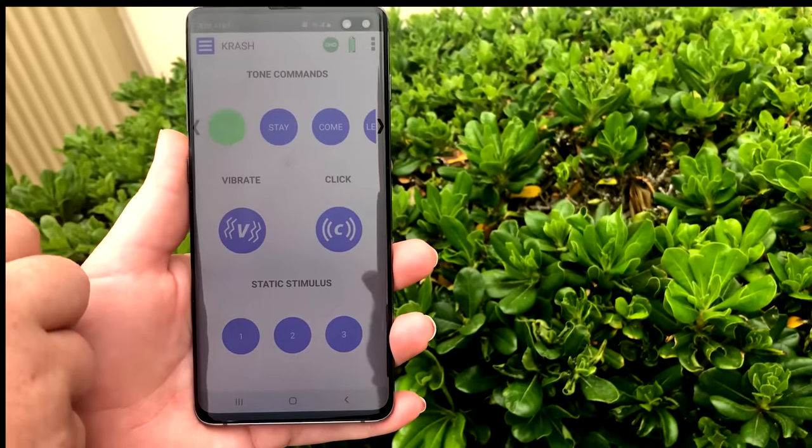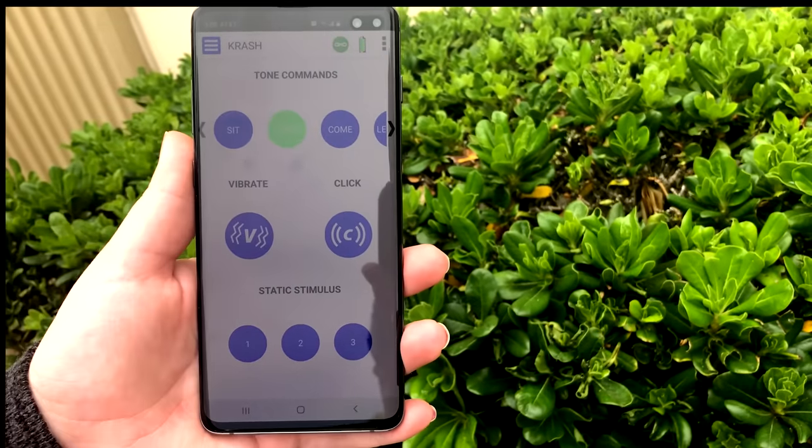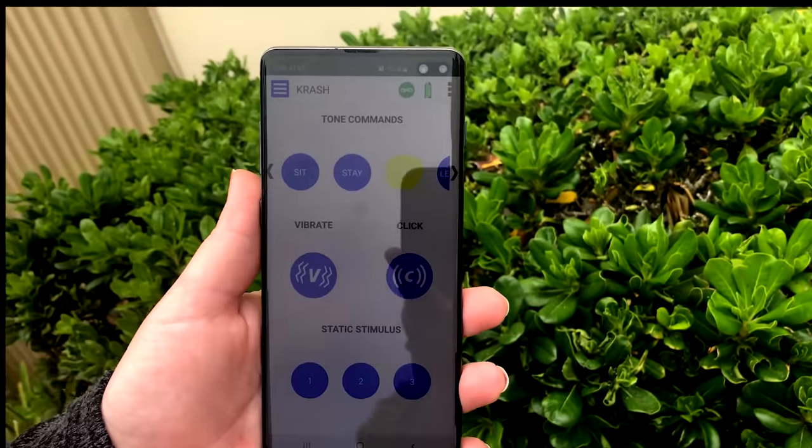The high-tech pet training app lets you activate these command tones with your phone. Another great training tool is the Blue Fang 5-in-1 Collar, the collar that activates tones when you pair it with your phone.